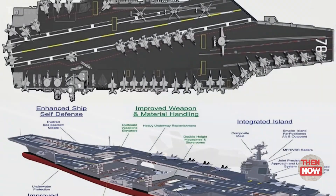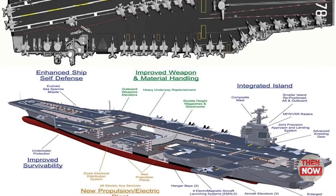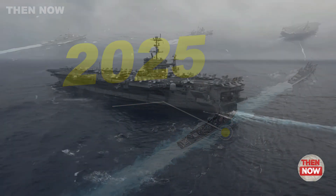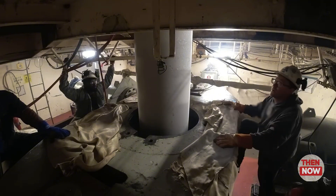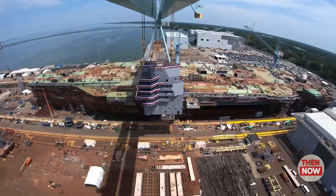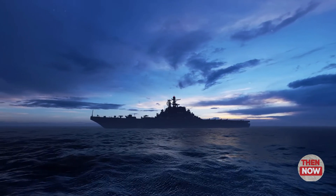Advanced A1B nuclear reactors: two A1B nuclear reactors power the carrier, enabling a top speed of 30 knots. Key advantages include a 50-year lifespan with only one nuclear refueling required, and a compact design freeing up space for other essential systems.